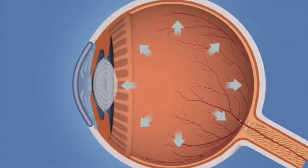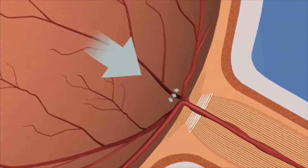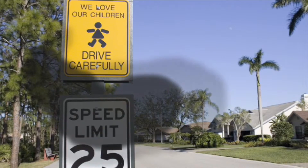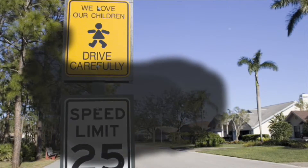When the fluid drains poorly and there is a build-up of fluid within the eye, too much fluid raises the eye pressure. Over time, this rise in pressure can cause damage to structures in the eye, which can cause the gradual loss of vision called glaucoma.